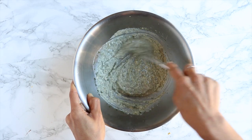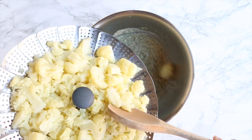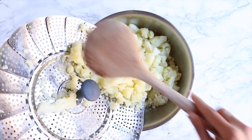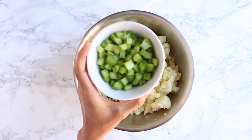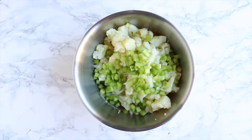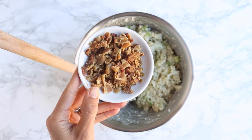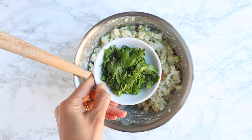Once you stir that mixture up, toss in your steamed cauliflower. I steamed mine in the Instant Pot for three minutes, but you can do it on the stove as well — just steam until fork tender, just like you would with potatoes. Then toss in some finely chopped celery, and I reserved the celery leaves for garnish later. Stir everything until well combined, then toss in the chopped bacon pieces and the reserved celery leaves.